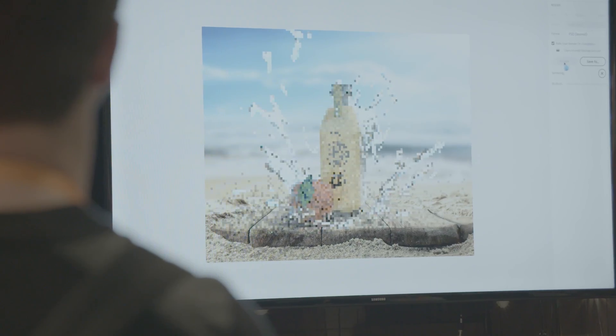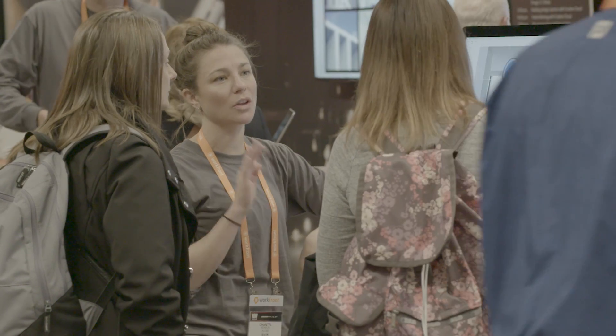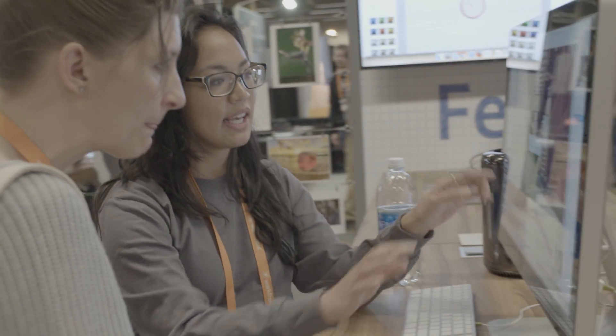As packaging designers, we're so used to looking at things on a screen. And the way the consumer experiences this is in their hands or in the store. And I think the more we can bring that journey to life, the stronger likelihood of success for the product.